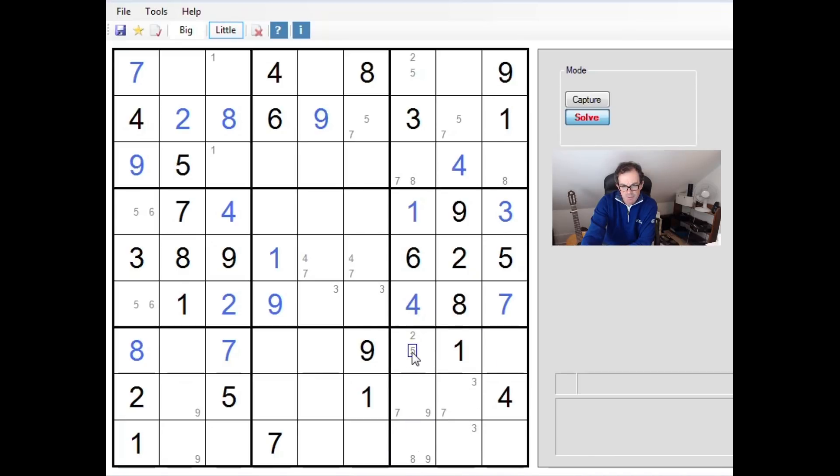This cell here could be a five. There's no five here, no five here, no five here — so fives can only go in two positions in this three-by-three block. Thinking about where five can go in column four: it can't go here, so in column four a five can only go here or here.